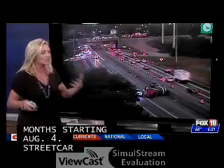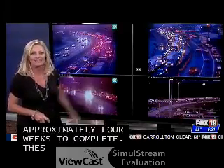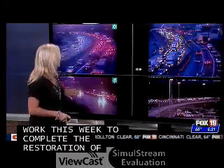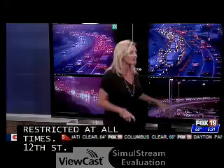Hopefully that got your attention. As far as heading out right now, this is what 75 looks like in that northbound direction. All of the brake lights north of 74 — you're sitting on your brakes all the way up to Roselawn. This is Mitchell and just a little bit further back.